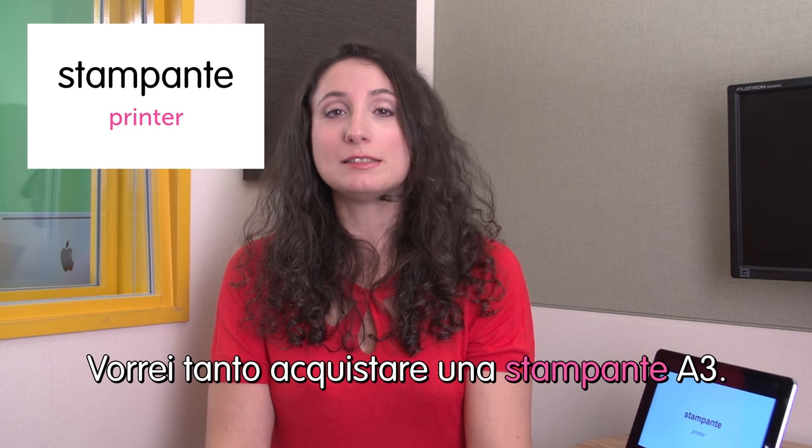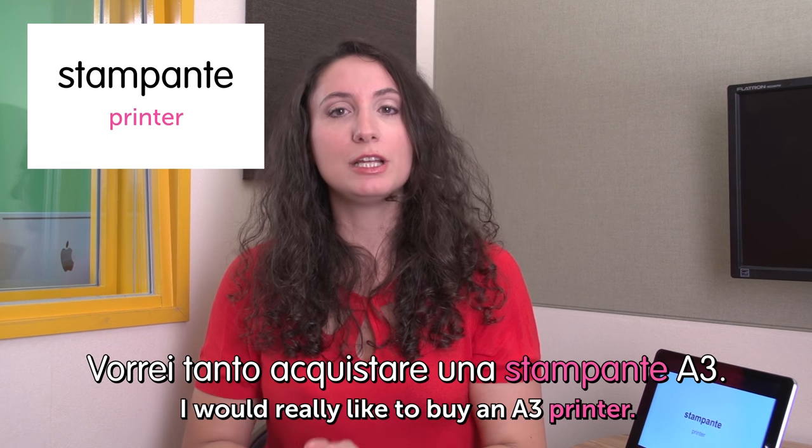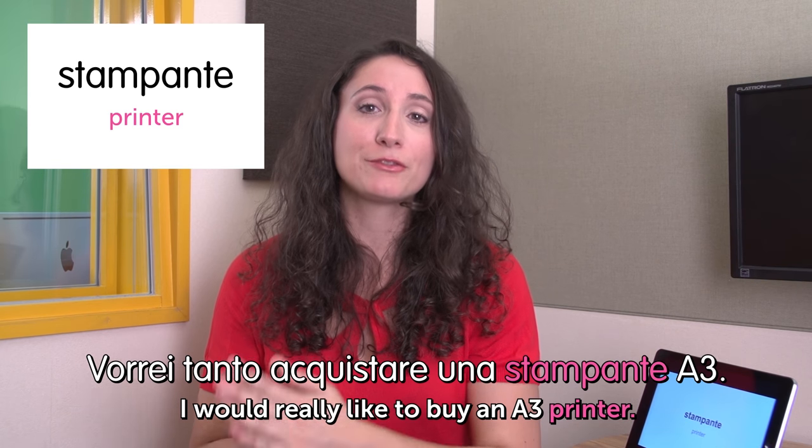Next word is stampante — printer. I love stampante, I love the printer. Vorrei tanto acquistare una stampante A3. I would really like to buy an A3 printer.